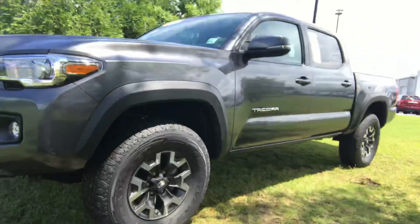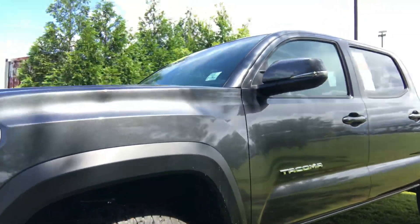Hi Captain Dan, this is Anthony with Massey Toyota here in Kensington. Thank you so much for your interest in the new 2018 Toyota Tacoma TRD Off-Road 4WD. Let me give you a visual of your new baby, Captain Dan.